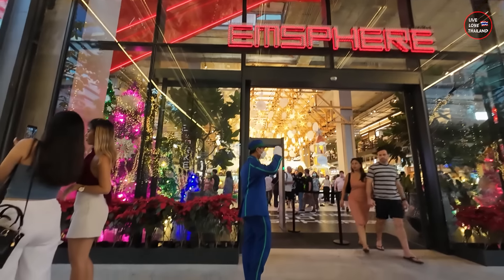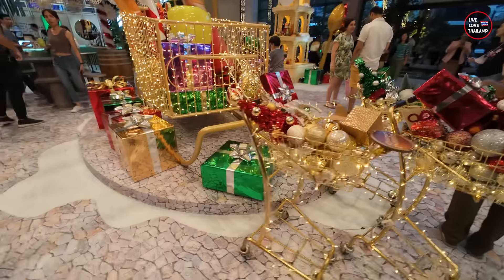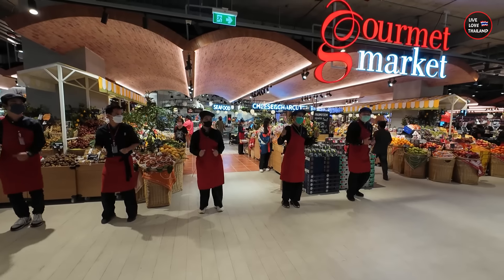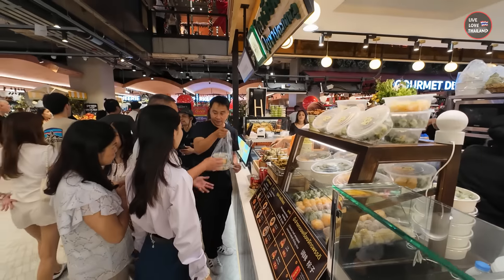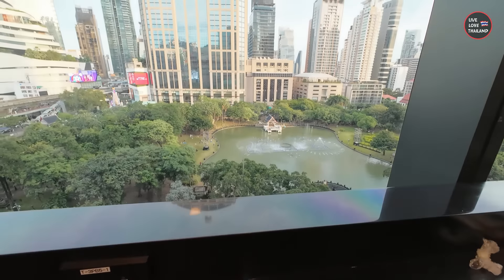Good day everyone, good day from Bangkok! Today we are going to explore one of the most beautiful malls located in the Phrom Phong area. This mall has just opened yesterday, so together we are going to check the shopping options, the food options, breathtaking views, and lots of surprises. Let's go inside and check it together.